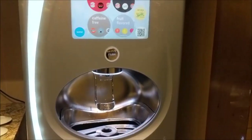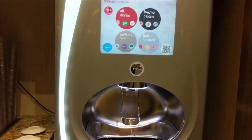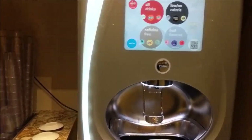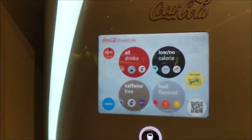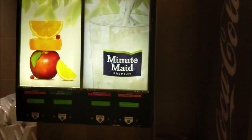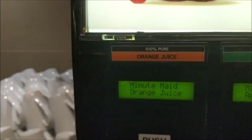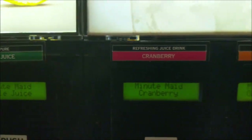The waitress doesn't bring anything to you as far as beverages. Even if you want water, they just point you to this section to get any beverage you want. So you basically dispense anything you need out of here. There's your glasses, and here's another Coke machine. They definitely have a lot of choices, which is nice. Here are the choices: orange, apple, cranberry, and orange juice.